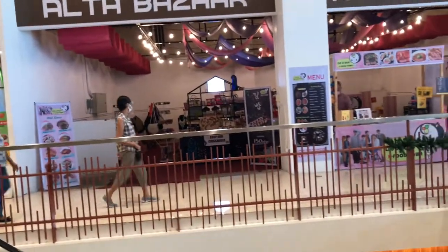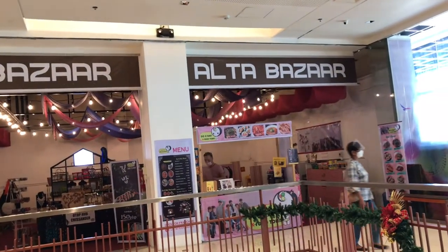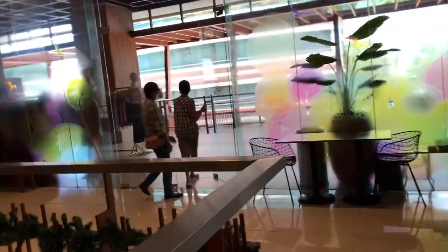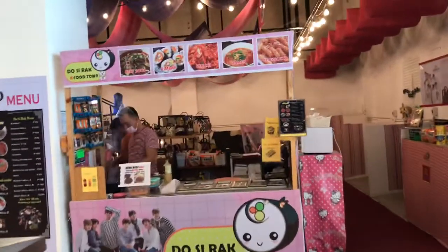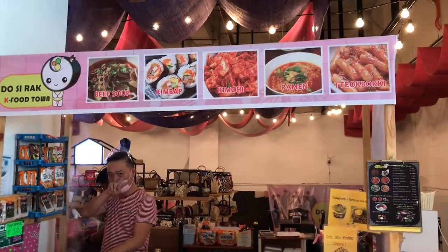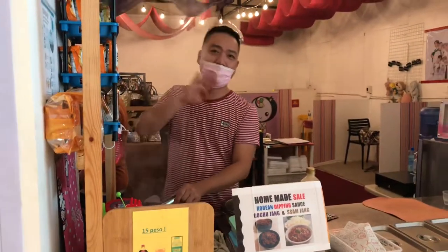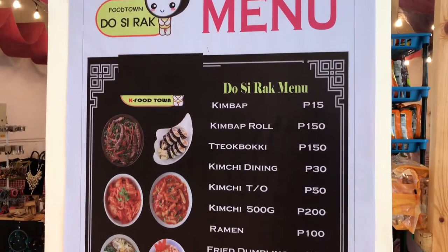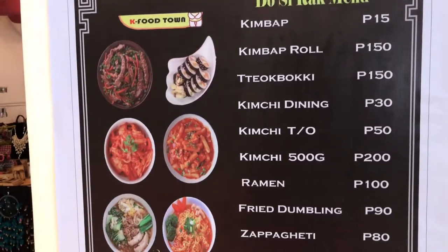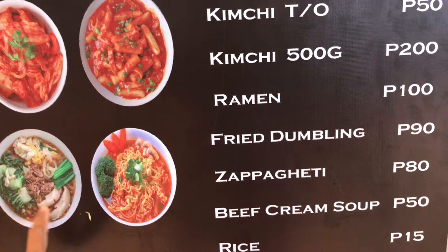They said they're still working on the third floor. They have all those native products. There's food here — crunchy ramen. There's their menu here. Kimchi dining, dumplings, spaghetti...